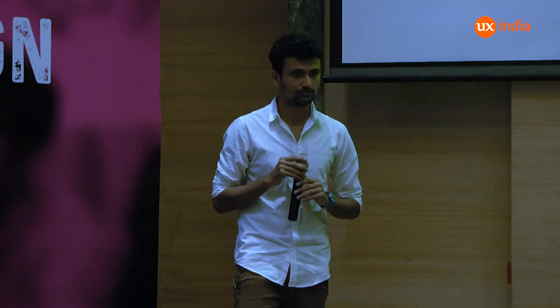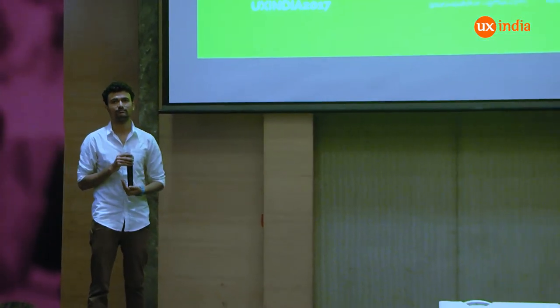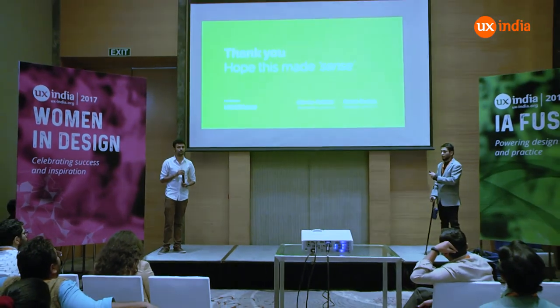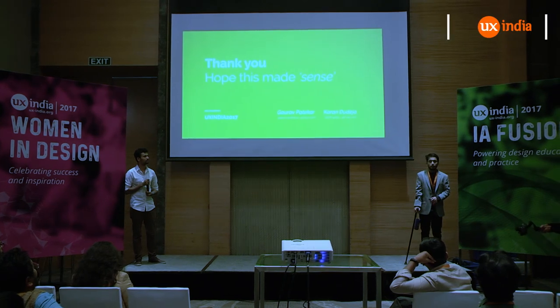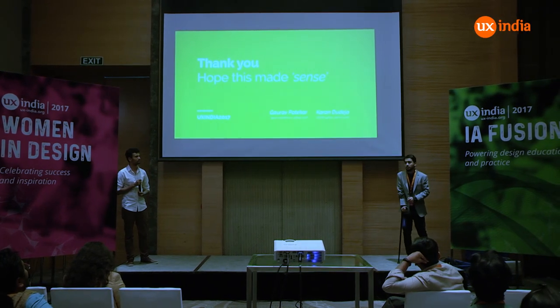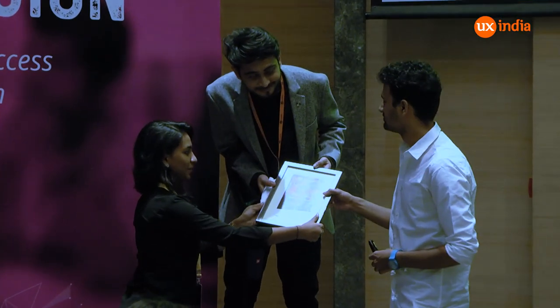We will skip the ideas because we are short on time. We hope some of this as a primer to designing for the other senses made sense to all of you. Thanks a lot for your attention. I am Karan, this is Gaurav, and we are both graduates from New Media Design, NID. Hope you have a nice day and enjoy the sessions. Thank you so much.